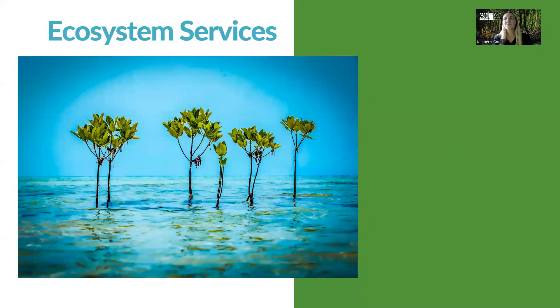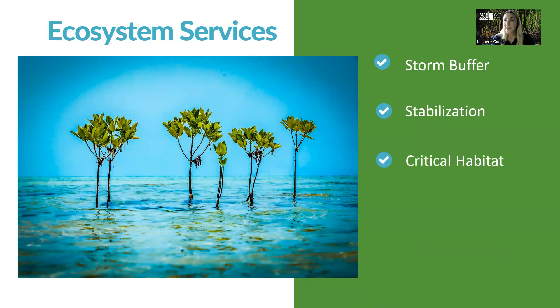Mangroves provide ecosystem services — those natural services we get from nature. Some of those include a storm buffer to help protect the coast from storms, stabilizing the coastline by preventing shoreline erosion, providing critical habitat to wildlife, improving water quality through water filtration, and sequestering carbon from the atmosphere. Let's talk about some of these ecosystem services.